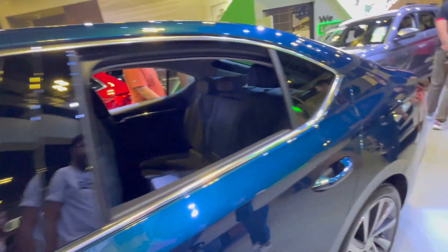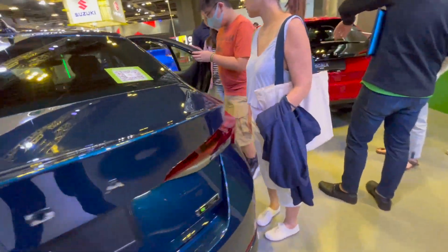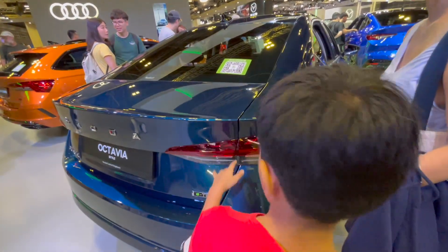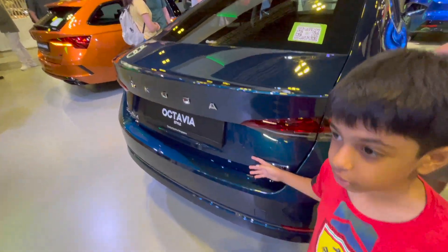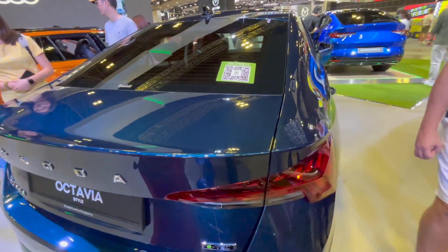Yes, I think this is the electric version of the Octavia. Let's see if it has a fuel indicator or something — maybe it's a hybrid. Let me ask the guys.